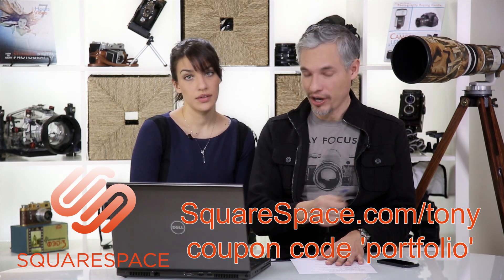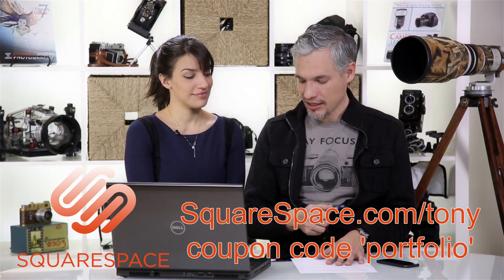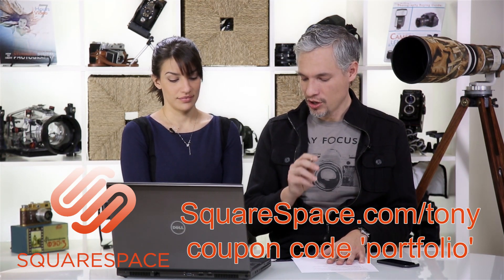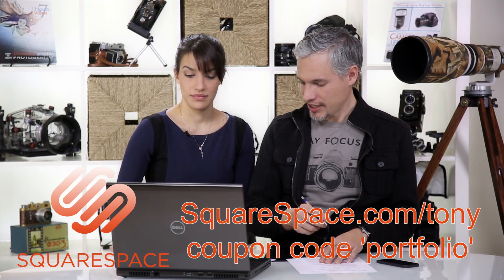If you'd like a free trial and 10% off your first purchase, go to squarespace.com and use the offer code PORTFOLIO. Or you can dance — dancing is optional.